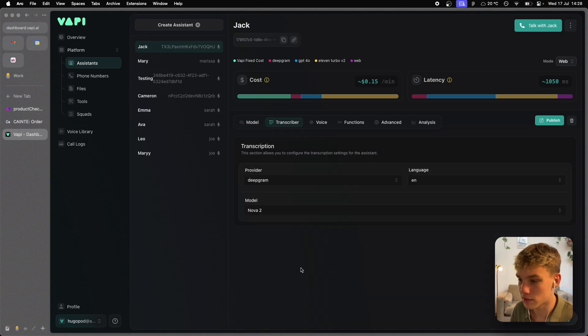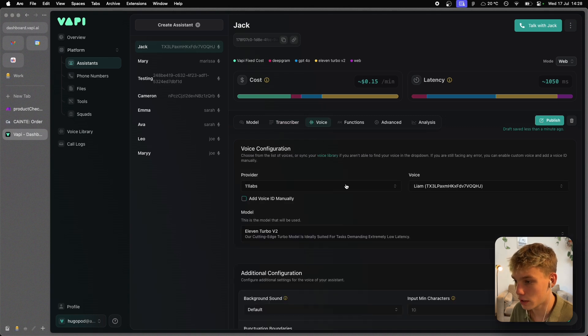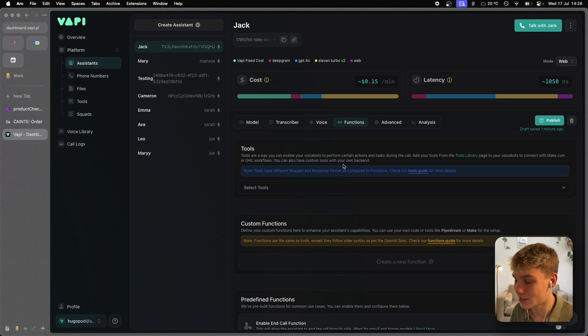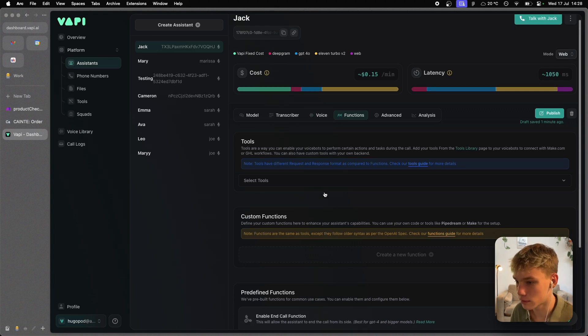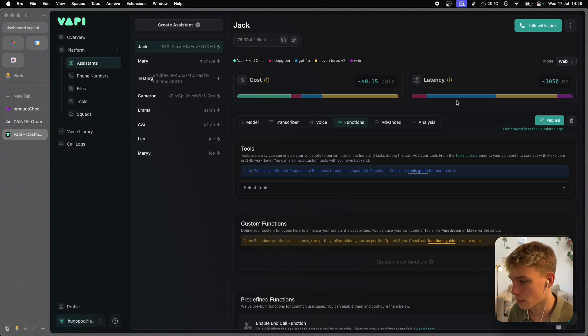For transcription, all agents use Deepgram Nova 2. For voice, all of them use 11Labs as the provider, with different voices — Liam for Jack, Brian for Cameron, and Sarah for Emma. Jack doesn't have any tools; Cameron and Emma do. Jack's routing capability is handled within the squads setup itself, which I'll cover shortly.